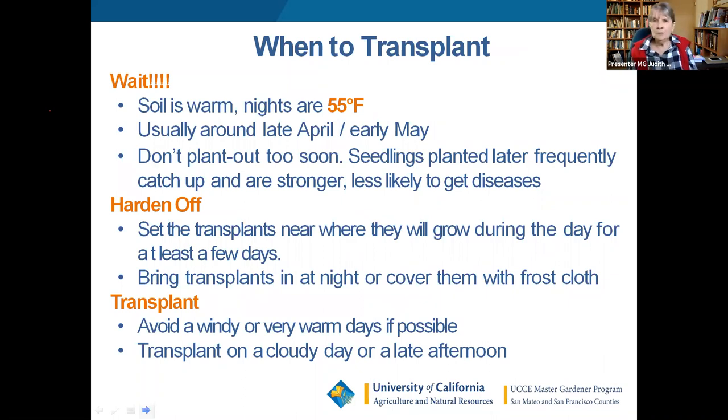Please wait until early May before really going at planting. Hardening off is the process of putting your transplants out where they're going to grow for a few days before you plant them, so they get used to the real world. Bring them back if it's going to be a windy or very cold day, but if it's a normal day, put them out and let them get used to conditions. At night bring them back to a sheltered area or cover them with frost cloth or row cover.